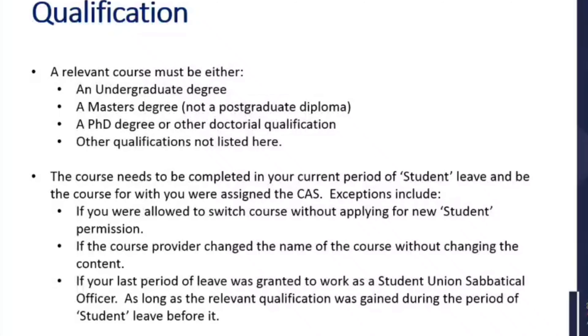The course needs to be completed in your current period of student leave and be a course for which you were assigned a CAS. Exceptions include if you're allowed to switch course without applying for new student permission, if the course provider changes the name of the course without changing the content, or if your last period of leave was granted for work as a student union sabbatical officer, as long as the relevant qualification was gained during the period of student leave before it. Generally, the qualification must be the one your CAS was issued for, and it must have been in your current period of student leave.